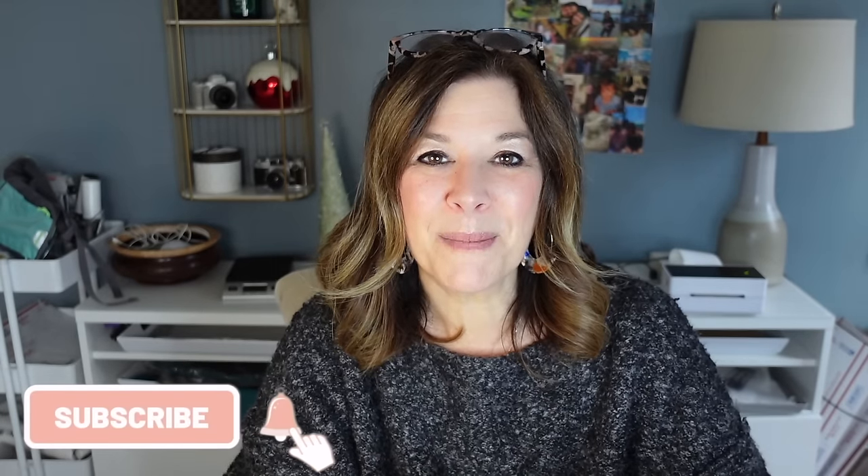If you ever have the chance to visit when you're in Brooklyn, I would highly, highly recommend it. Thank you all for watching so much. I hope you enjoyed today's video. Be sure to like and subscribe if you'd like to see more from me, and I will be back soon with another video. Take care, everybody. Bye-bye.